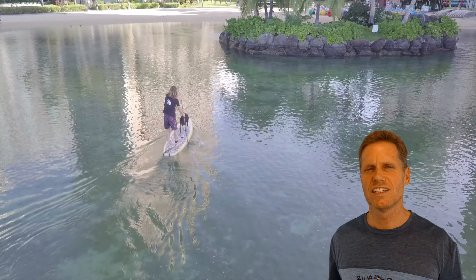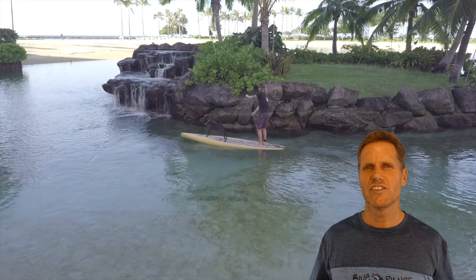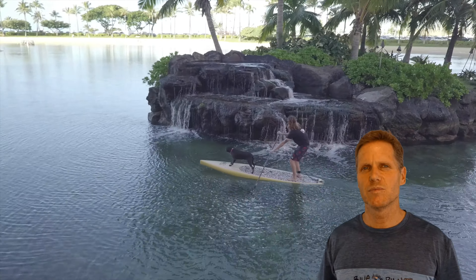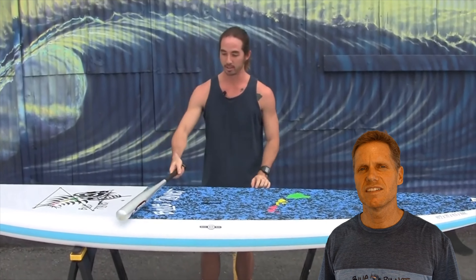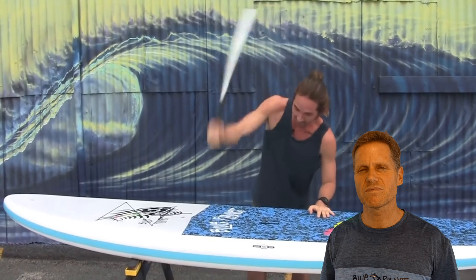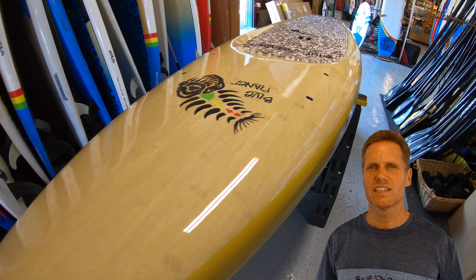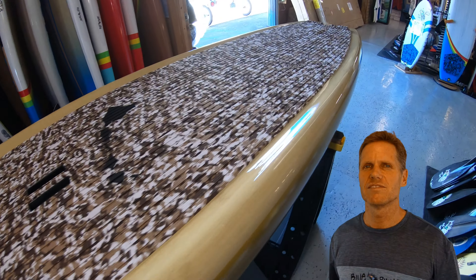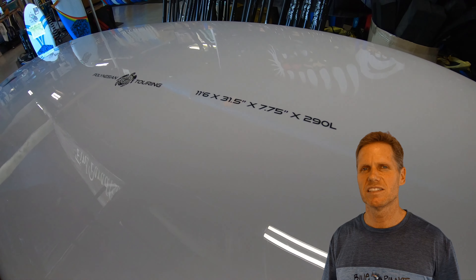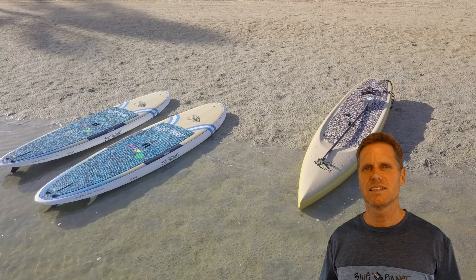Our Tuftec construction is really nice because it's lightweight and very strong — it's our most durable construction. The outer shell of the board is basically a polymer blend of ABS and polycarbonate that wraps around the board and makes the outside super durable and very impact resistant. We test it with a baseball bat and it just bounces right off, so it's very hard to crack or damage these boards, which makes it a great choice for rentals, lessons, family use, and letting your kids jump around on it. The Tuftec construction is very durable but still at a reasonable weight, very comparable to our regular epoxy boards. It's also very affordable because it comes out of the mold and takes less labor than our painted, hand finished, polished boards.